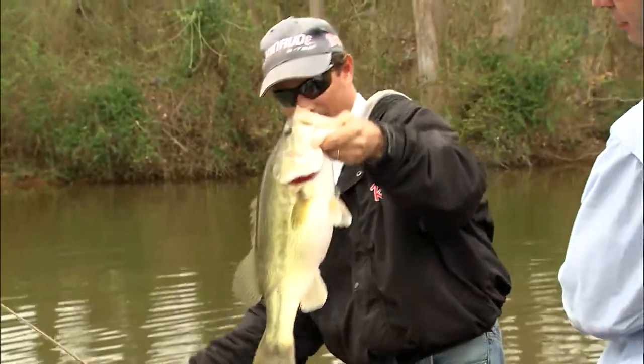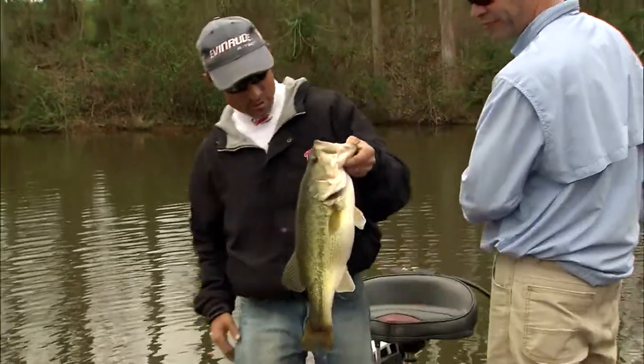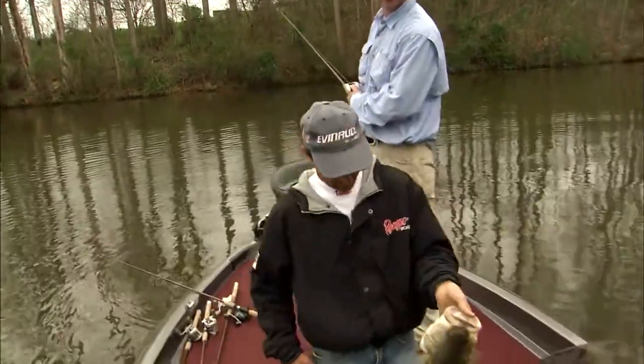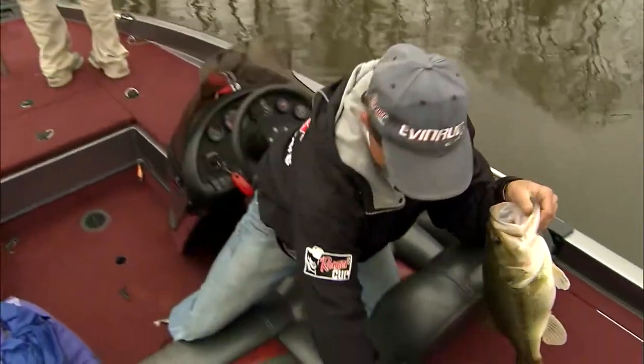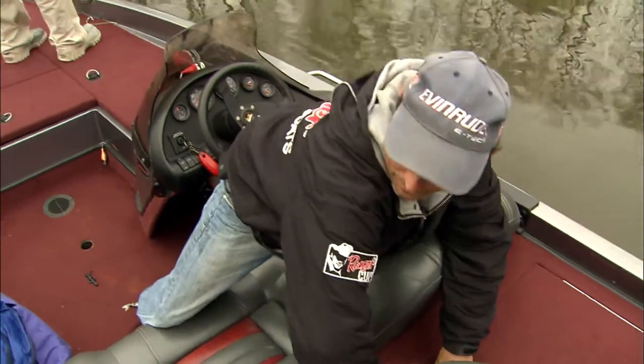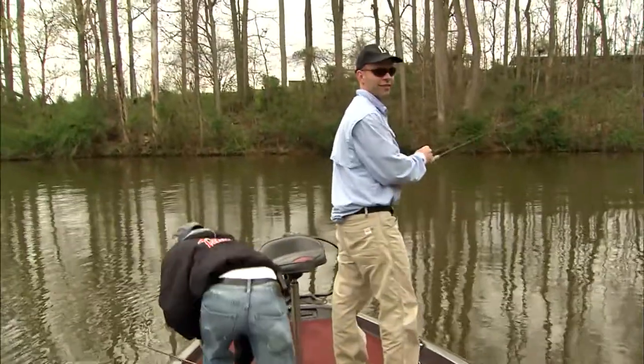Nice little deputy sheriff there. What do you think — that's a five? Pushing five. I'd like a picture of that one. Now he came out of there and showed his tail — that was neat. That was a very nice fish.